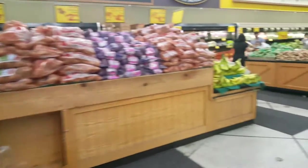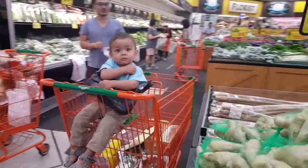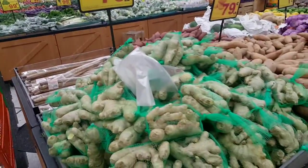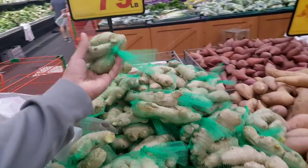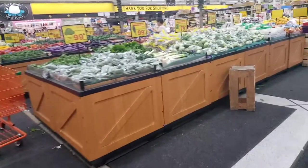And of course you have the normal produce area. The cool thing about the produce area is that you find stuff that's really expensive at the American supermarkets but cheap here. Look at this — 79 cents a pound for ginger. Let's see what else we find.